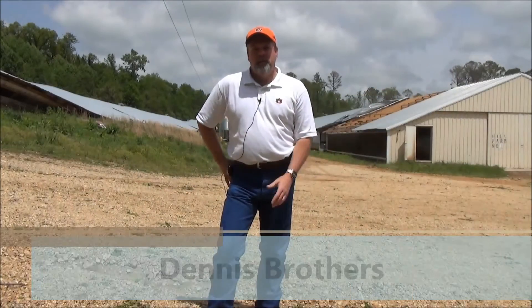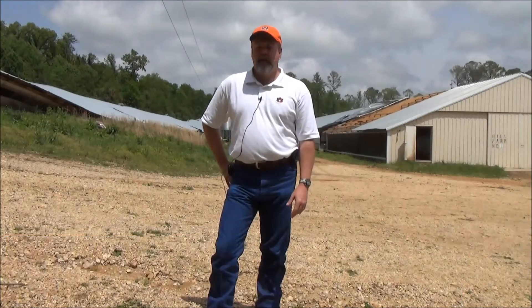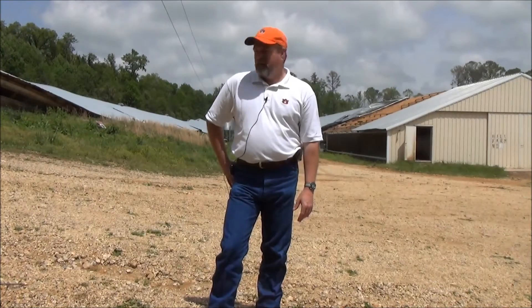Hi, I'm Dennis Brothers with the Alabama Cooperative Extension System and the National Poultry Technology Center at Auburn University. We're here in Blount County on April 29, 2014. Last night we sustained some pretty serious damage from some tornadoes. We're here on a poultry farm with two distinctly different houses that I want to illustrate to you — the differences in construction and what it can actually mean in a storm situation.